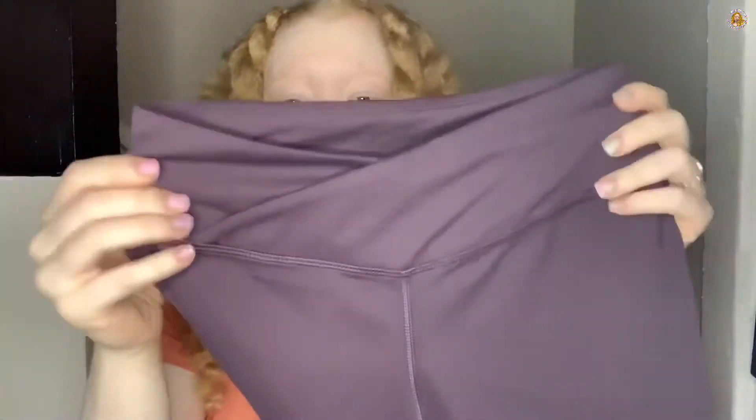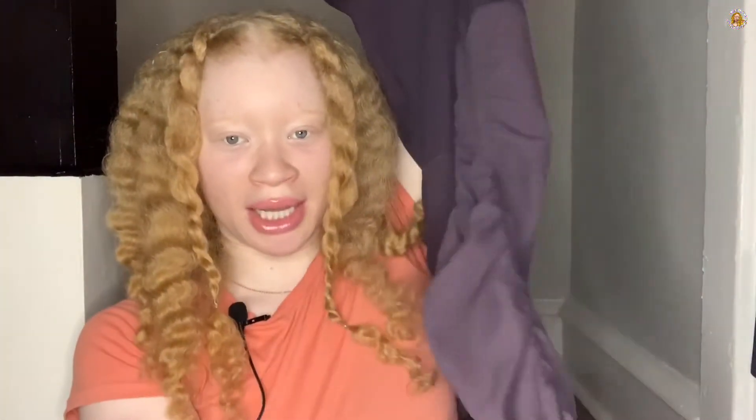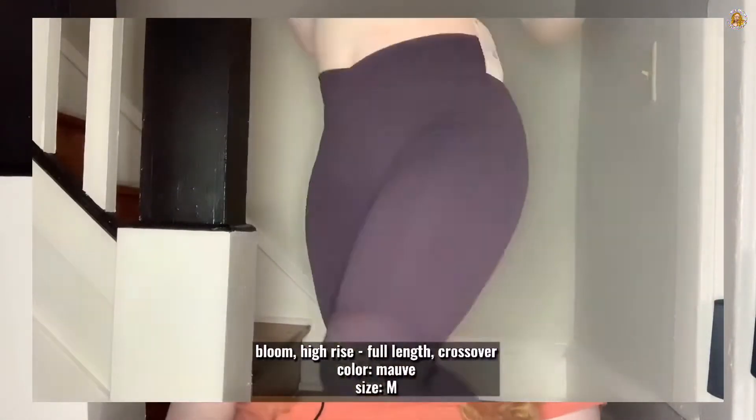I'm going to start with the first piece. There are only four things so this should go by pretty quickly. These are super cute leggings — they have a little V cut here and a scrunchie detail on the legs. I think I got them in a plum color. These are mauve in a medium. Super cute — you'll see them on.